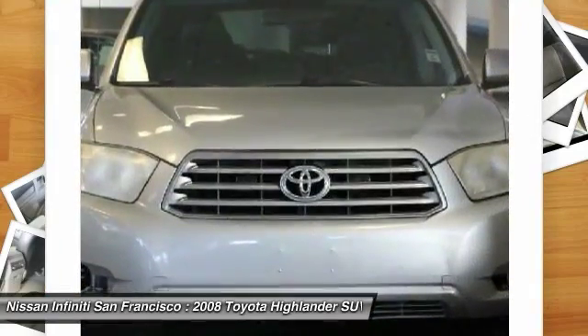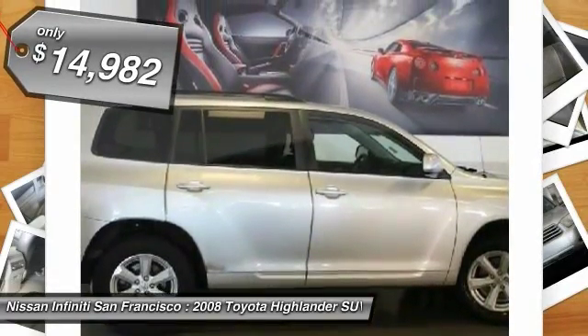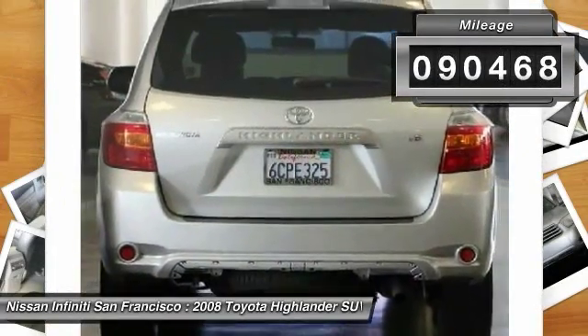A 2010 top safety pick, the Highlander is where substance meets style and is priced below $15,000. This vehicle has less than 95,000 miles.